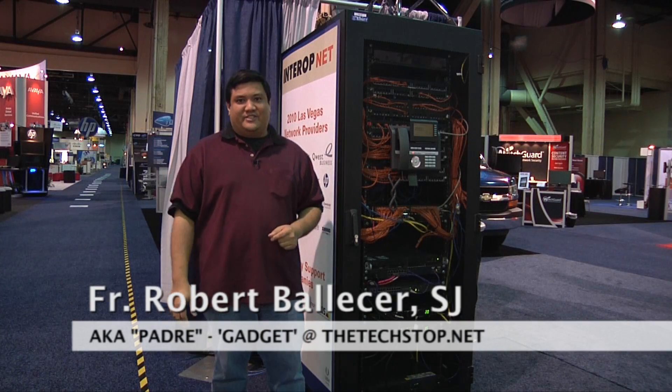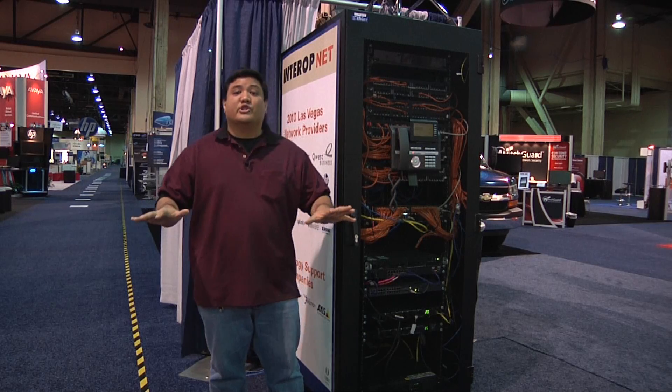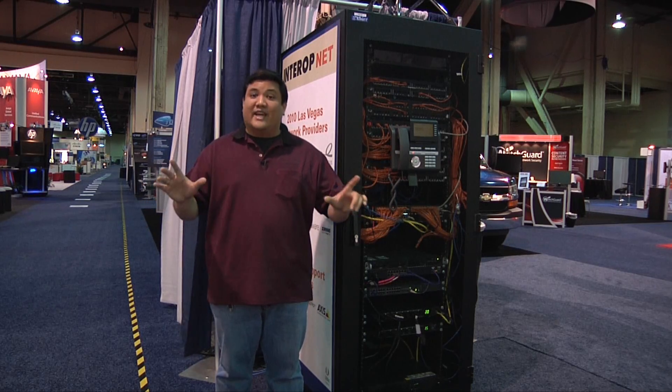Hey, this is Fr. Robert from Gadget at thetechstop.net, the place where it's always time to get your geek on. We're here on the show floor after day one, when all the attendees have gone home and it's nice and quiet.